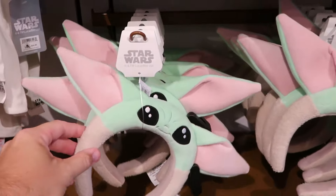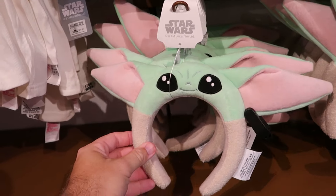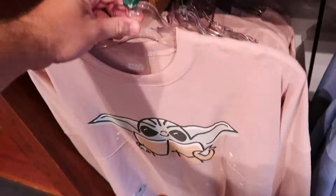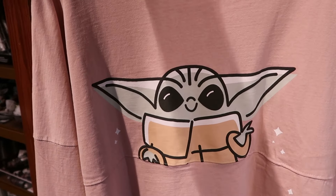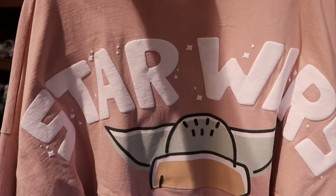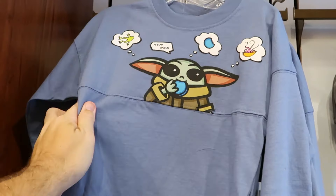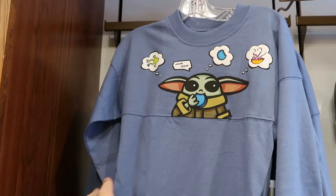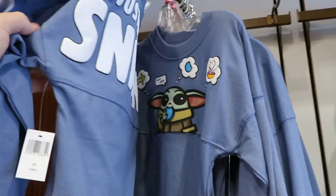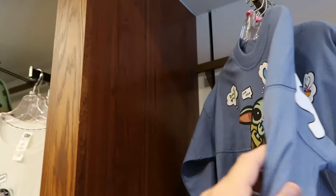They also have really plushy pairs of ears with Grogu — his whole facial expression is embroidered — and an adult size spirit jersey in soft pink with Grogu on the front and Grogu's head on the back saying Star Wars. In the kids section, there's a kids spirit jersey with Grogu that says 'Nom Nom' for $55 a piece, with 'I'm just here for the snacks' in raised lettering on the back side.